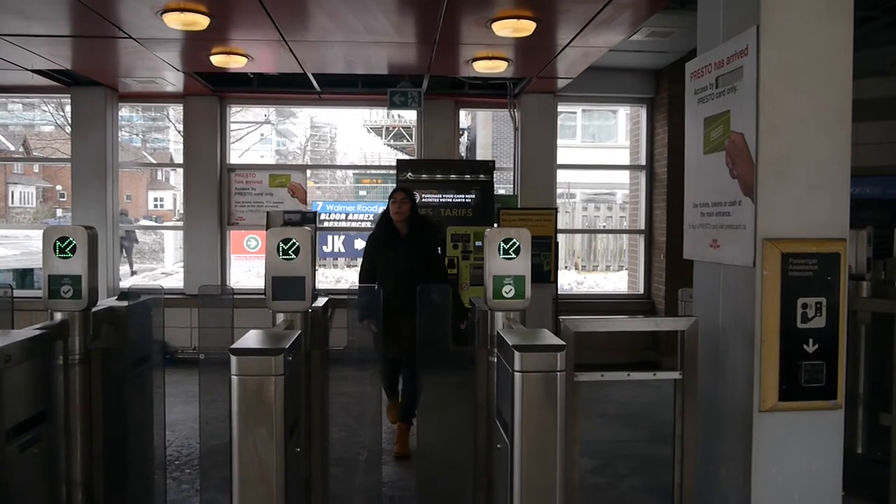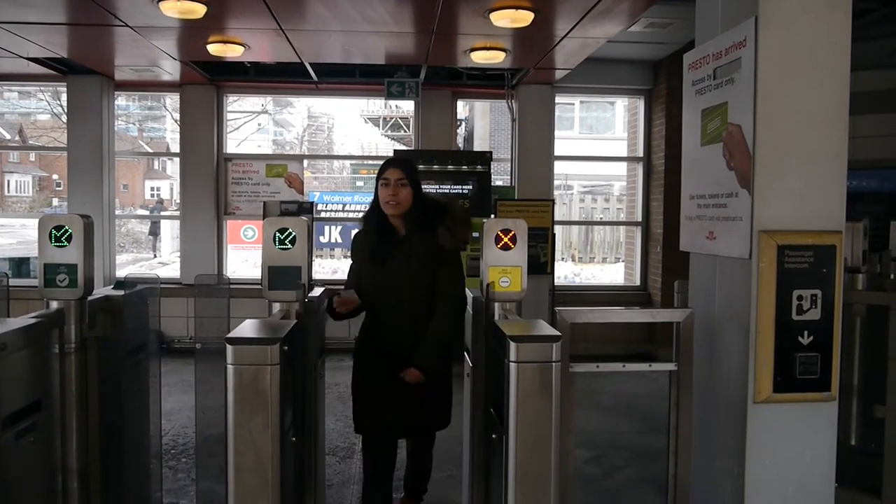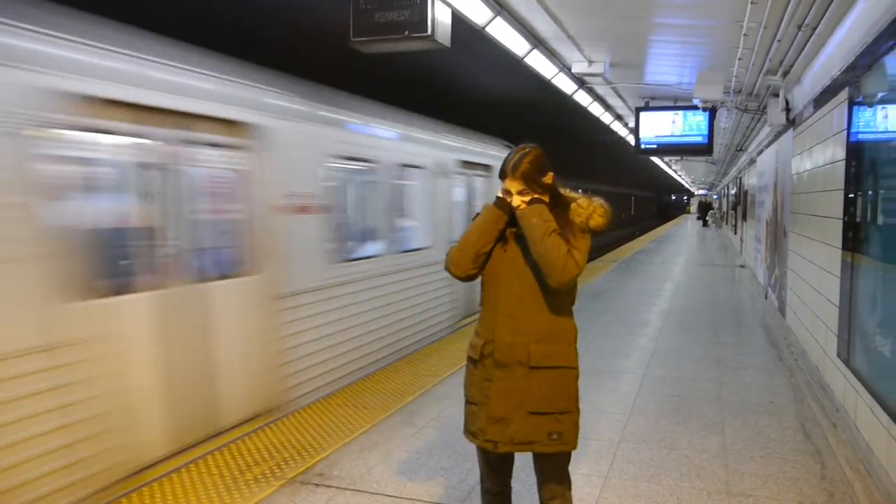Maglev trains also require less maintenance, reducing the amount of resources used. Air pollution is also affected, as less carbon dioxide emissions are released compared to regular trains. On average, maglev trains only produce 60 decibels of noise, compared to subways that produce 80 decibels of noise. This reduces noise pollution and affects residents of nearby trains less, because they won't be able to hear the presence of the train as much.